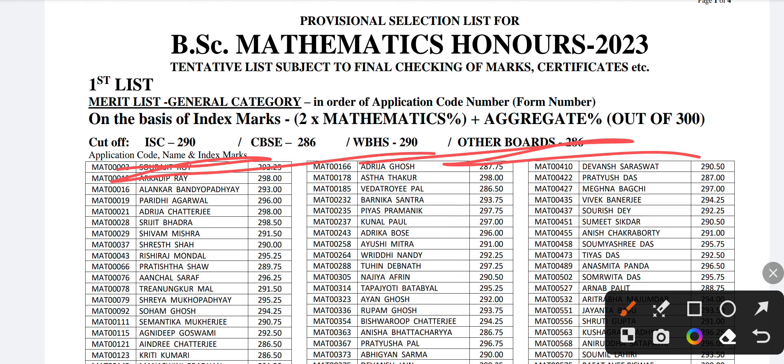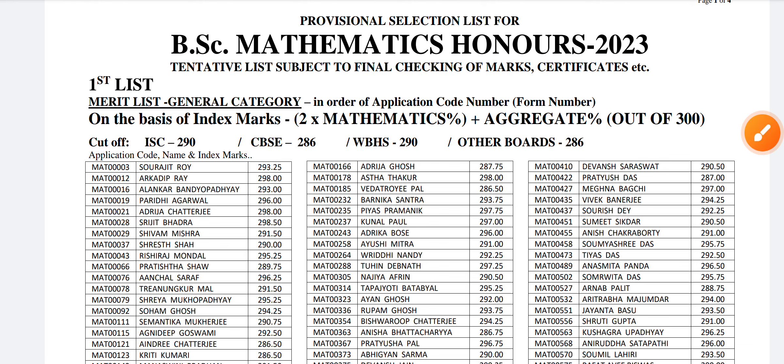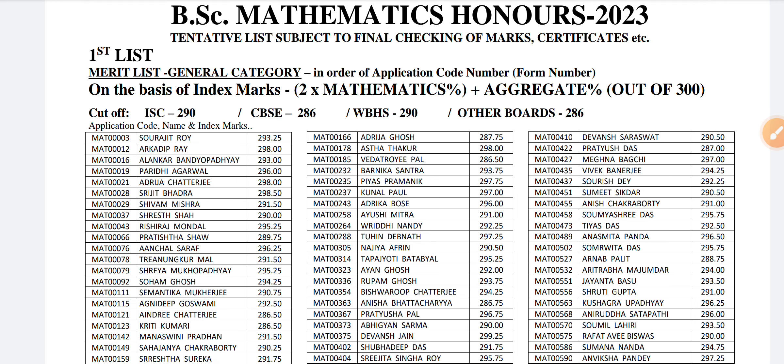It is mentioned as a cut-off and it differs for every board. The cut-off of last year: ISC 290, CBSE 286, West Bengal Board 290, other boards 286. If you are near to or more than 290, then you have a good chance of admission.